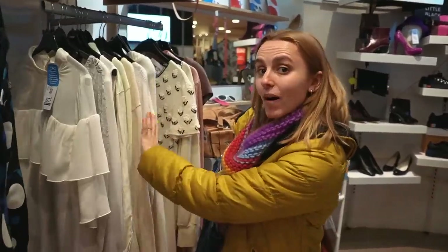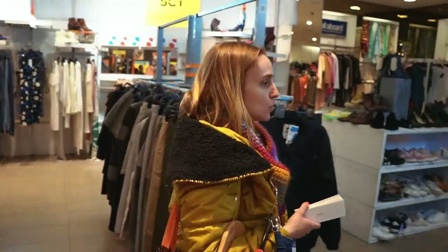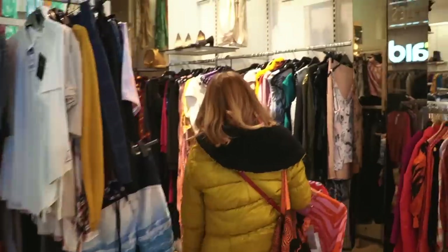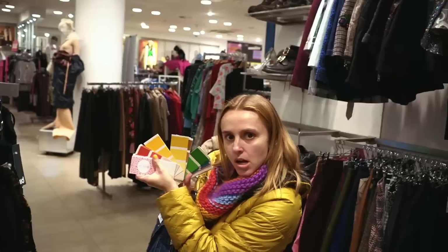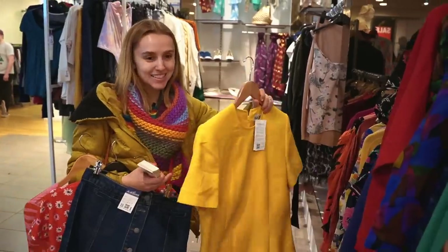Oh, it's a size 10. I might try on a denim skirt. I've got a couple of weddings coming up and I've realised I don't have any smart shoes to go with things that aren't heels, and I don't particularly want to wear heels. One of them is a ceilidh, so I need comfy shoes for that.